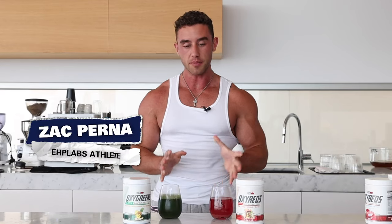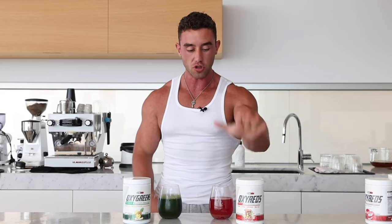What's going on guys, EHP Labs athlete Zach Perney here and I'm super excited to announce that EHP have just dropped a brand new product, Oxy Reds.